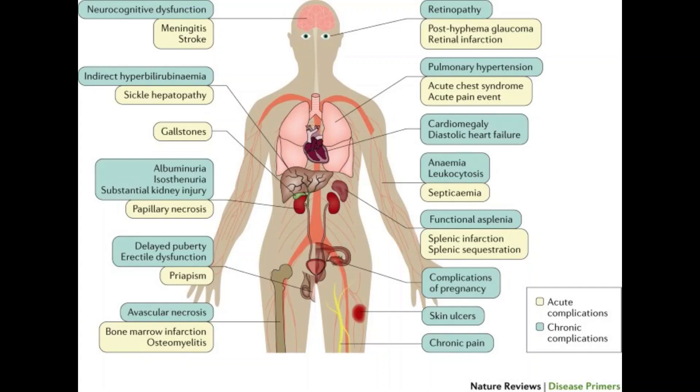Blindness is another complication. Sickle cells can block tiny blood vessels that supply your eyes and over time this can damage your eye and lead to blindness. Sickle cell anemia can also cause leg ulcers — open sores on your legs. Gallstones may form because the breakdown of red blood cells produces bilirubin, and a high level of bilirubin can lead to gallstones. Another complication is priapism, in which men with sickle cell anemia can have painful long-lasting erections. Sickle cells can block the blood vessels in the penis, which can lead to impotence over time. Pregnancy complications include increased risk of high blood pressure, blood clots, miscarriage, premature birth, and having low birth weight babies.